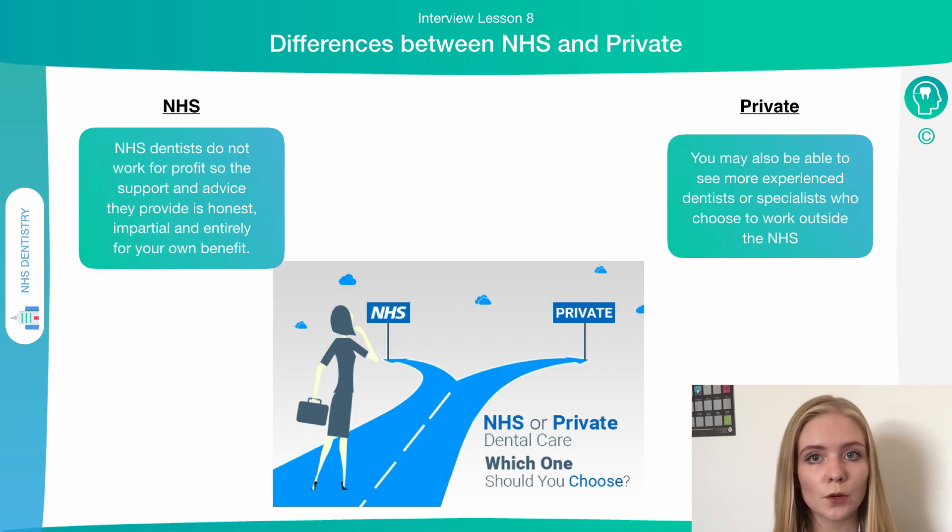NHS dentists don't work for profit, and therefore the advice they give you should be impartial, honest, and always in your best interest. The GDC states that dentists should always work in their patients' best interests, and therefore an NHS dentist will always offer you the options which are best for you and allow you to make the decision at the end of the day.